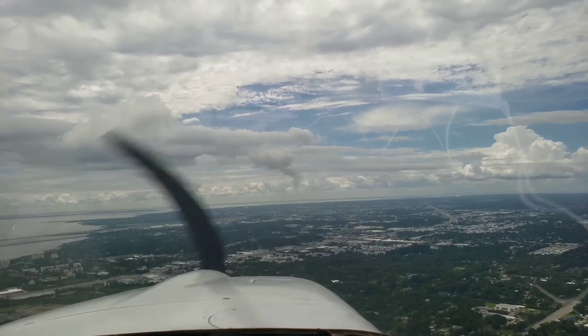80 knots, good job. Okay, down center. All right, slowly pitch up — there you go. Nice.